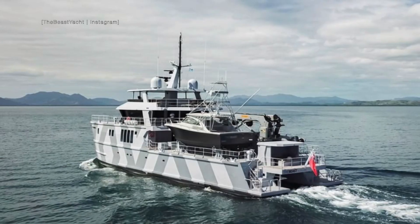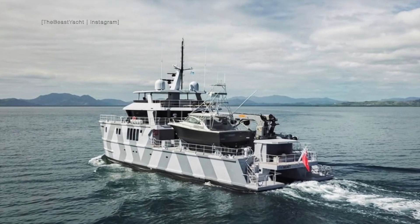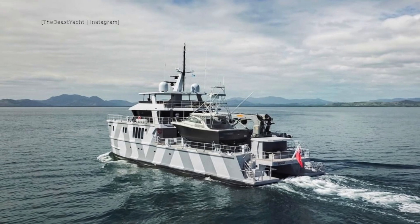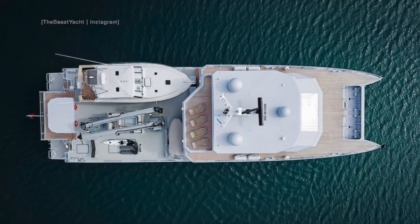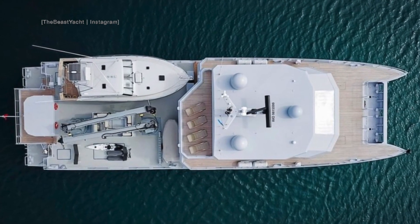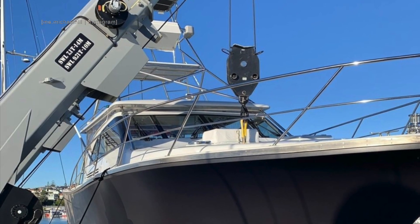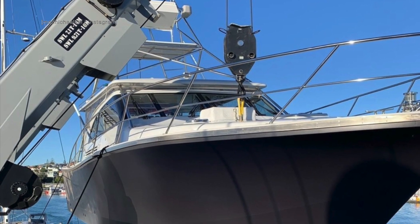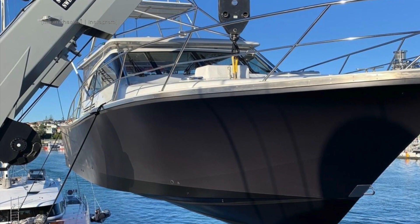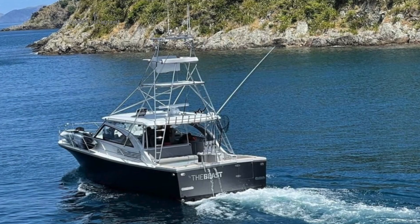As you can see, the Beast carries some serious kit when it comes to her tenders. The cranes on her stern would not look out of place on a warship, and they need to be big because that tender is huge. This is not just any tender — this is a custom-built sport fishing vessel. Baby Beast is a 13-metre, 19-tonne, one-of-a-kind vessel.